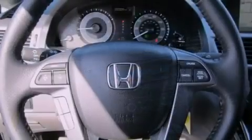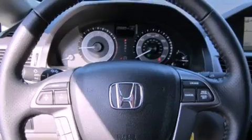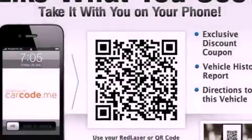An anti-lock braking system, a passenger side airbag, steering wheel controls, and leather seats that provide great support and create an overall luxurious feel.